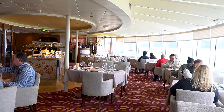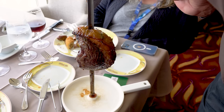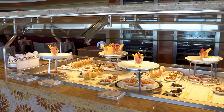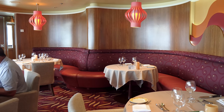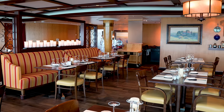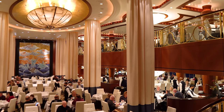Given how old Radiance of the Seas is, I was surprised by how many dining choices it had. There are four specialty restaurants on Radiance of the Seas plus Chef's Table: Chop's Grill, Giovanni's Table, Izumi, and Samba Grill. Oftentimes the variety of dining choices is a consideration when choosing between a small or big ship, but with four specialty restaurants in addition to the complimentary Windjammer and Main Dining Room, I was impressed by the variety.